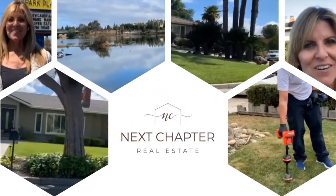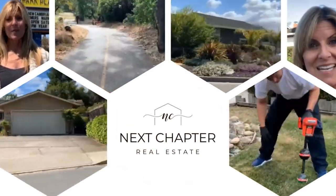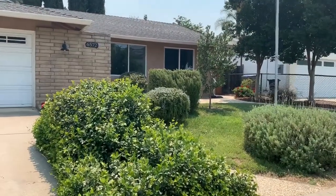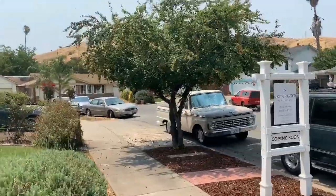I'm going to show you my new listing at 6572 Bison Court in South San Jose, right up against the hills. Look at that — it's beautiful. Here we are at the front. It's got great curb appeal, nice grass, and we're at the end of a cul-de-sac.